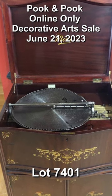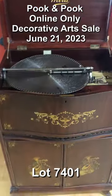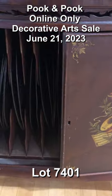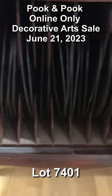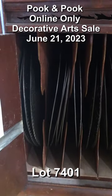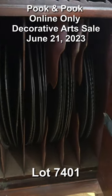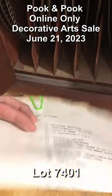Check out this Mira music box and collection of discs coming up on our online-only decorative art sale on Wednesday, June 21st. Lot 7401 comes from a very prominent Delaware family and includes an excellent selection of discs.